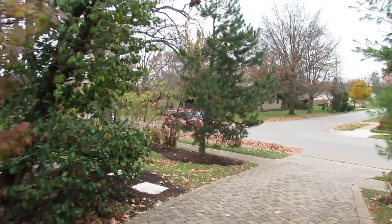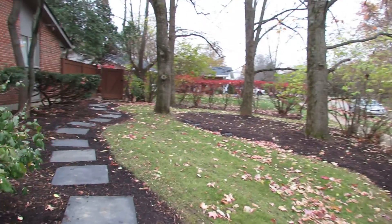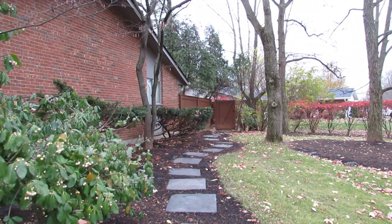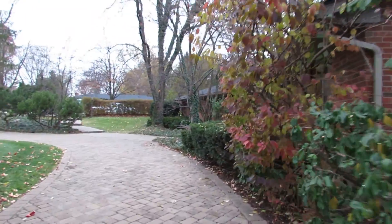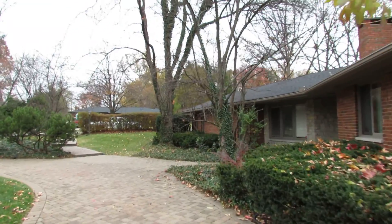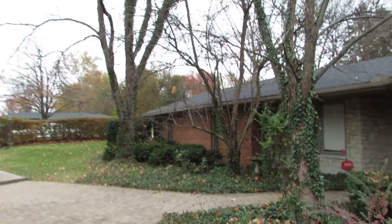Coming over to the side of the property, we do have a walkway going to the backyard. The backyard is completely fenced with a wood privacy fence all the way around, and as you can see this is almost a full brick home. Other notables: this is a half-acre lot — right in the Oak Creek area of Kettering. Let's go take a look at that backyard.